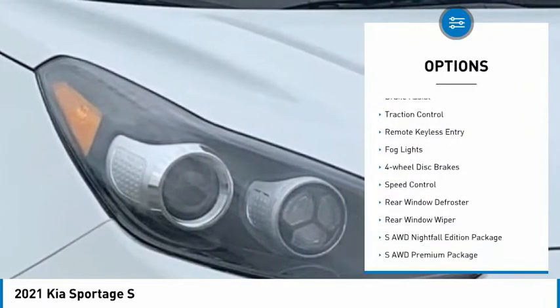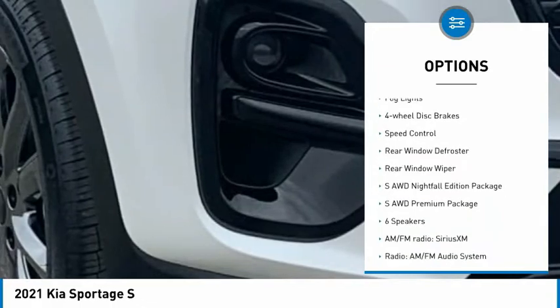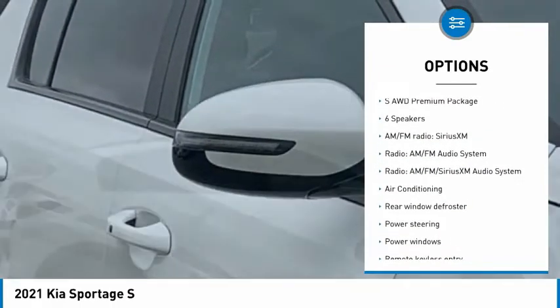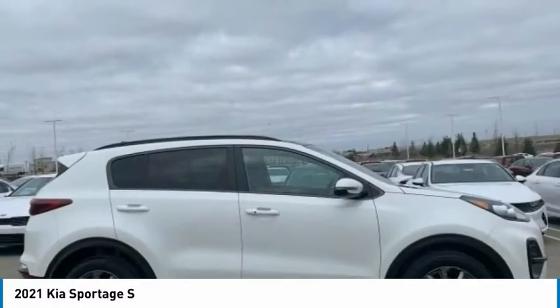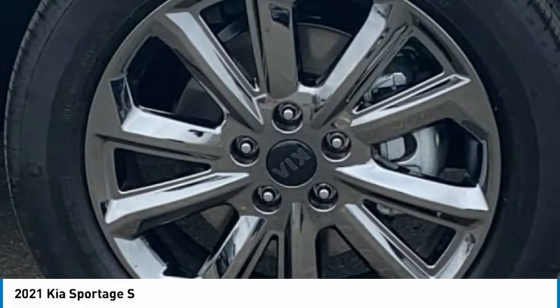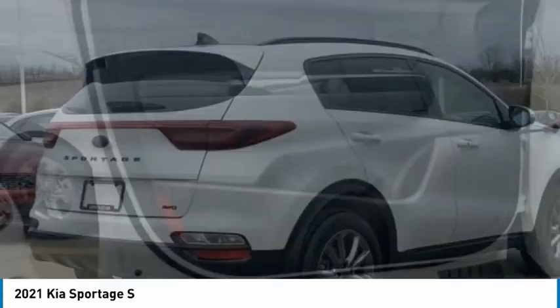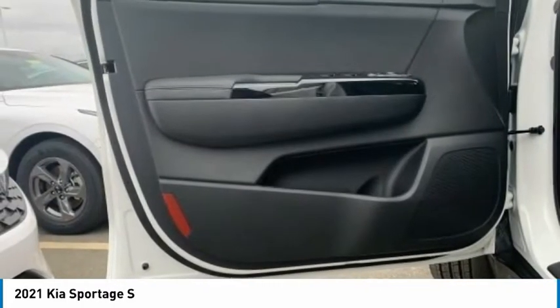Panoramic sunroof. Electronic stability control. Brake assist. Traction control. Remote keyless entry. Fog lights. Four-wheel disc brakes. Speed control. Rear window defroster. Rear window wiper. Take this vehicle for a spin and see why so many shoppers are now proud owners.